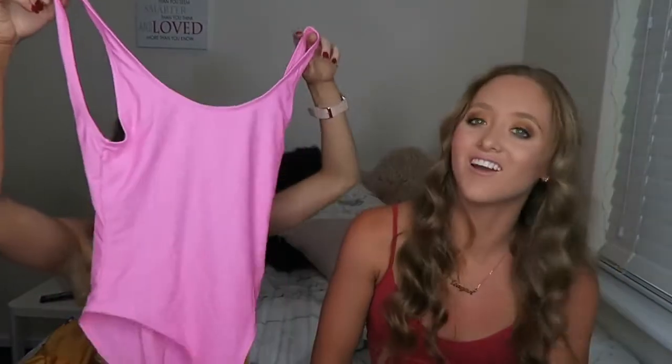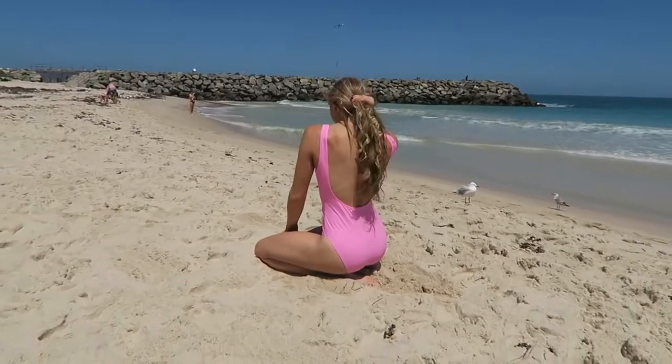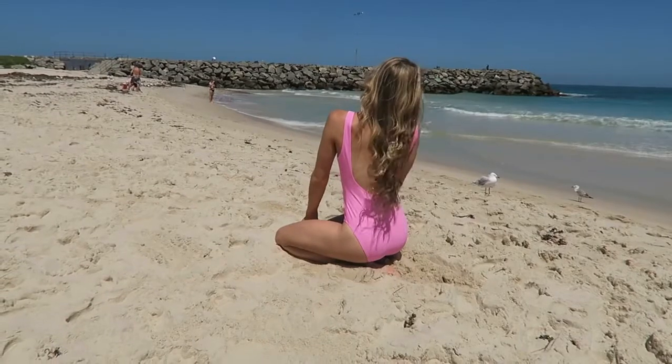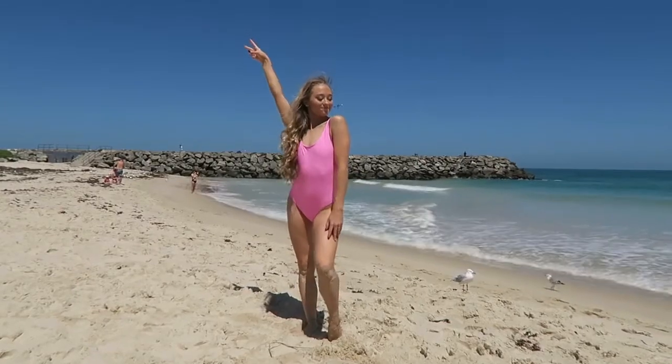So my next one was this pink full piece — I love that color so much. I absolutely love this one. Love the color and the fit was really good. The only thing was there was no padding, which I like a bit of padding in there. But otherwise, amazing — love this one.